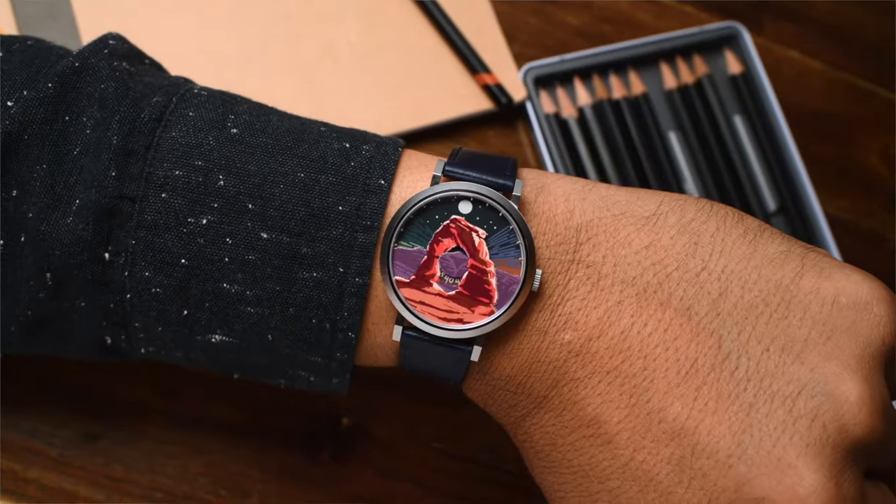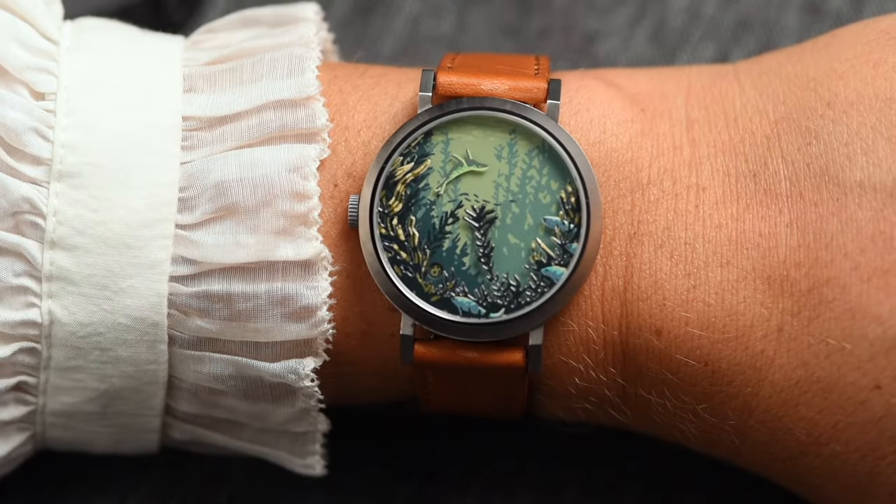Working in those dimensions made it tricky to convey the mood and the form with such little detail. So I really had to rely on a sense of impressionism to create that sense of form and detail in the watch face.